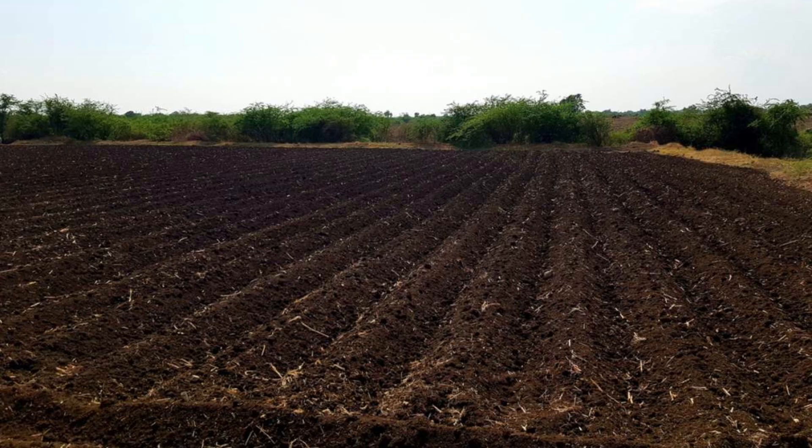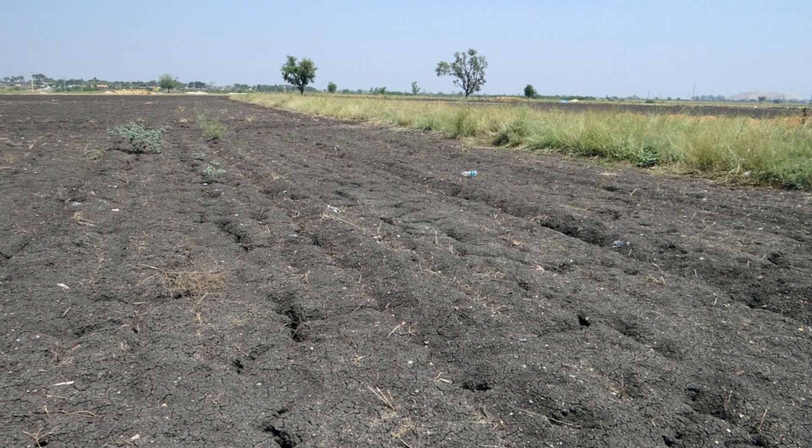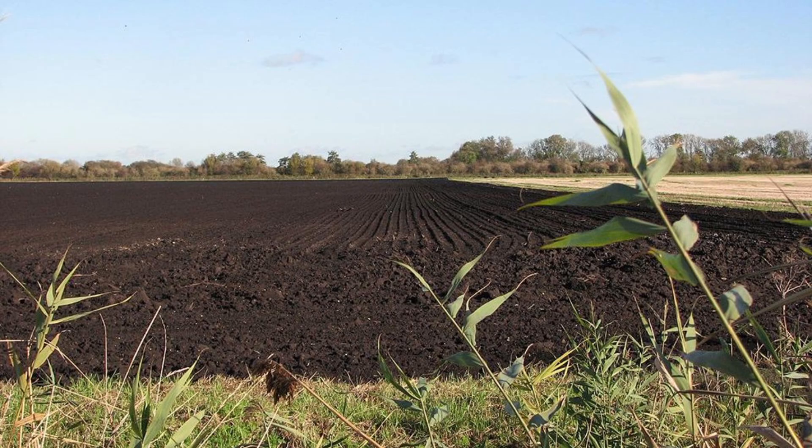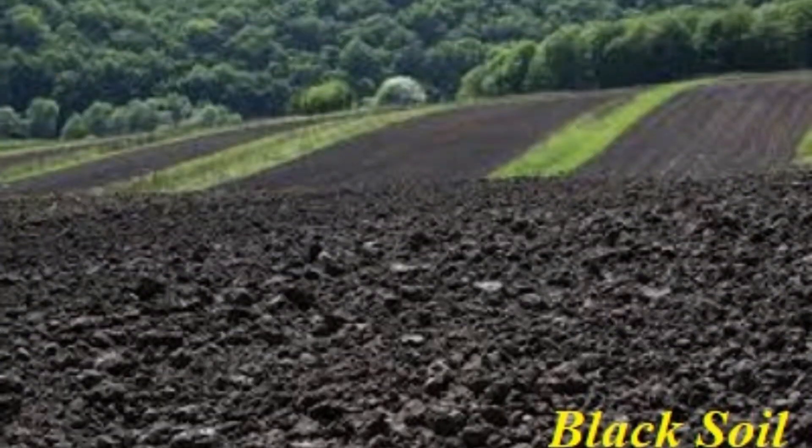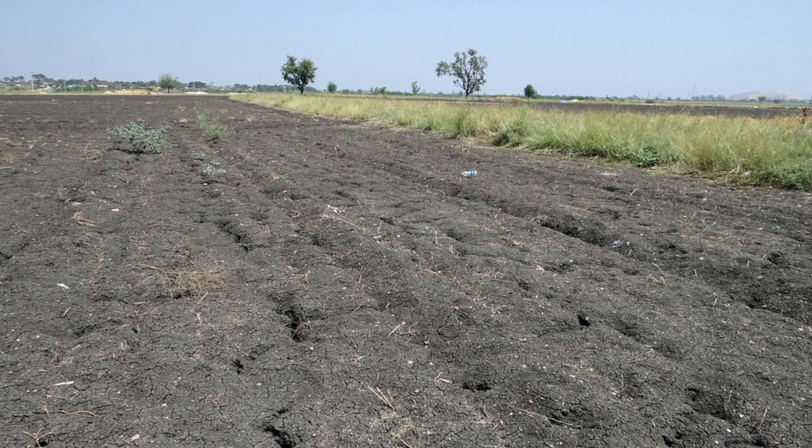Crop suitability: Black soil is famously known as cotton soil because it is ideal for cotton cultivation, one of its major crops. In addition to cotton, black soil is highly suitable for growing crops like sorghum, maize, wheat, pulses, sunflower, and millets. It also supports crops like sugarcane, groundnut, and oilseeds. The soil's ability to retain moisture during dry seasons makes it highly advantageous for rain-fed crops, as it ensures a steady supply of moisture for plant growth.